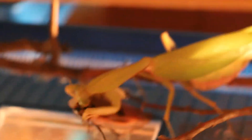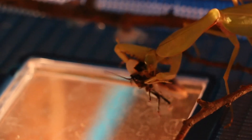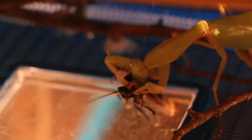They very rarely strike or bite, but if they do, it can easily draw blood. This usually occurs when one either grabs or pulls the mantis. It is best to let it walk onto your hand.